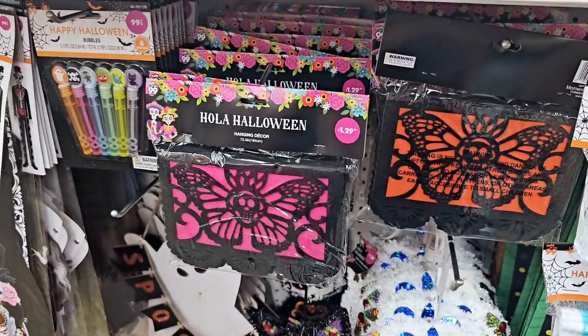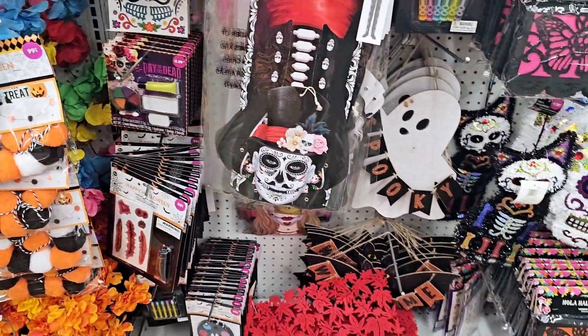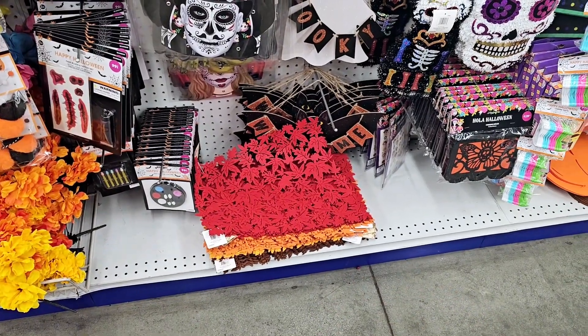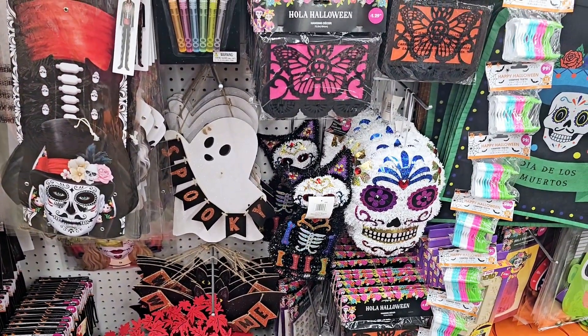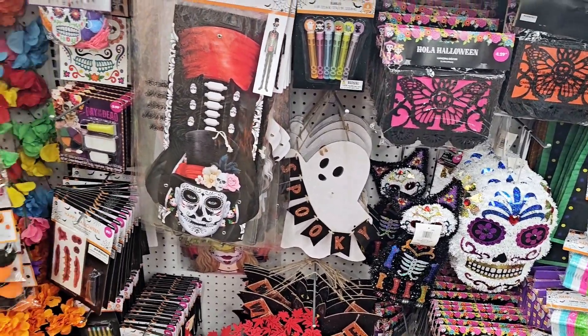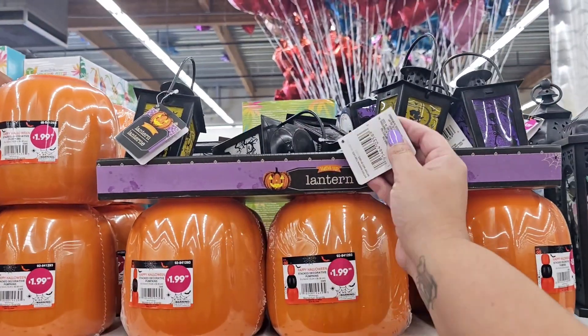There's some little lights right here — $3. There's like fall stuff down there, those little mats. I like that bat. Look at the little ghost right there — it says 'spooky,' that's really cute too. There's some pumpkins and some lanterns.